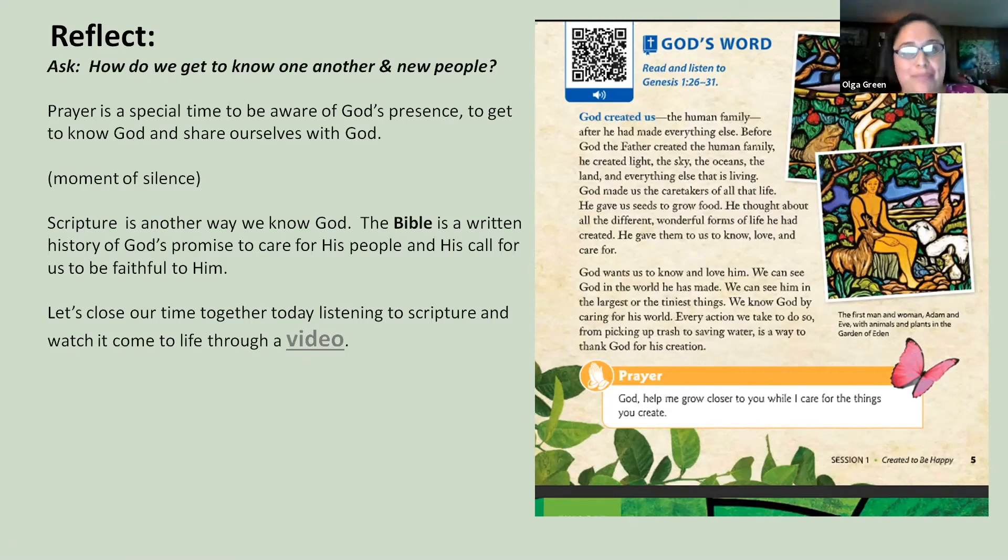After the children talk about the beauty of God, we want them to reflect and take a moment of silence to introduce them to prayer. We know God through prayer—to know and communicate with God is through prayer. Let's take a special time to be aware of God's presence, take a prayer posture, and then we're going to watch a video that will help us get closer to God in prayer.